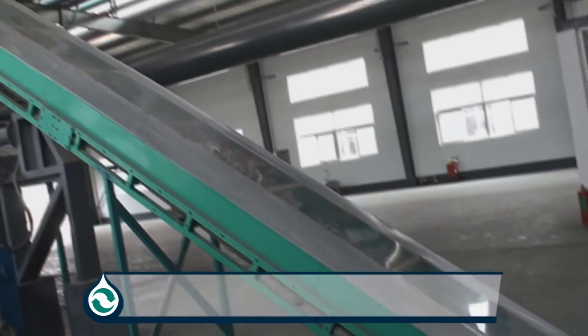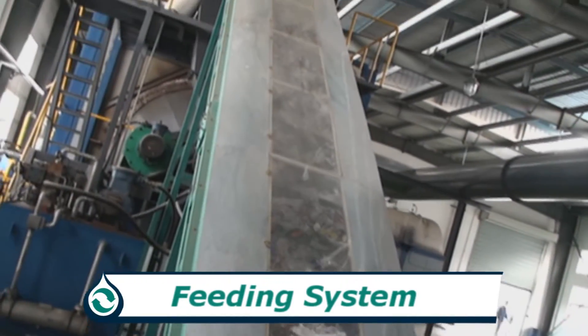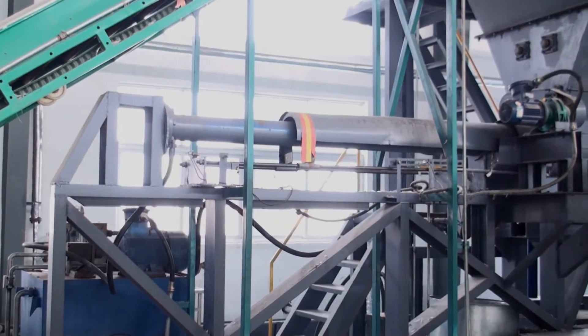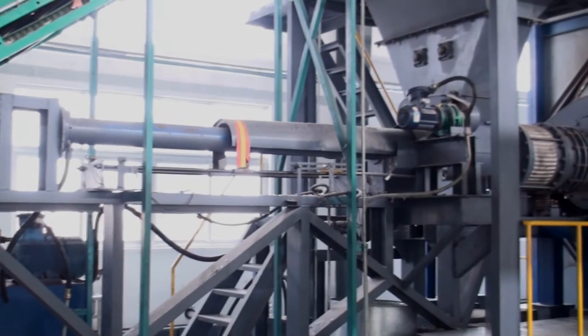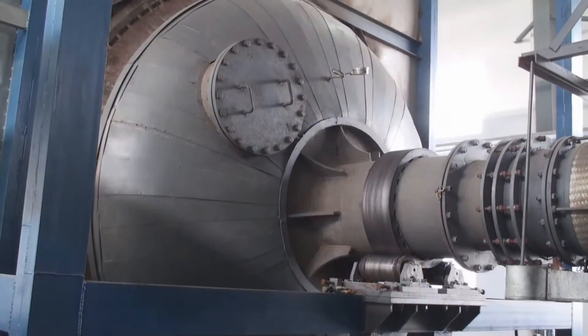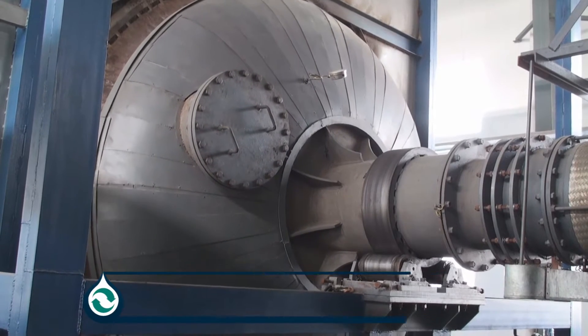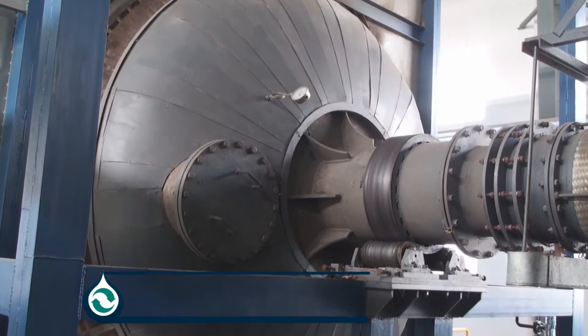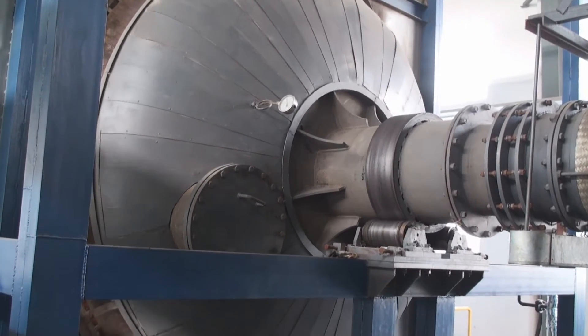The feeding system transfers 30 tons of waste plastic into the reactor per day. After measurement, the automatic hydraulic feeder continuously pushes the plastic into the reactor. With the catalyst added, the reactor will crack down any types of plastic and convert them into a mixture of fuel gas, heavy oil, and solid residue.